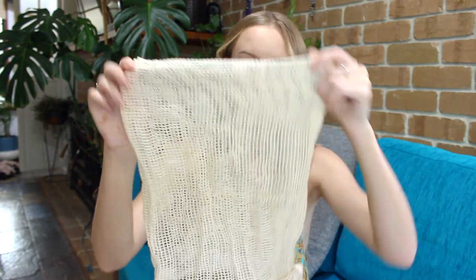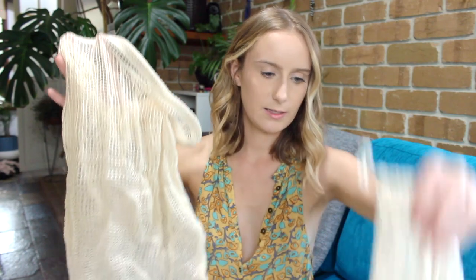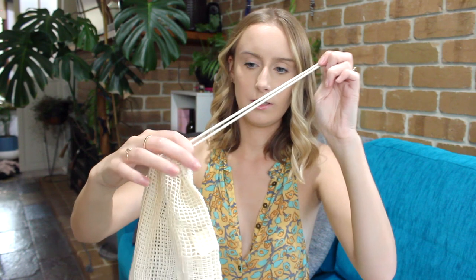In the same kit it also came with some mesh produce bags. I recently lived in Melbourne for a month and when I was doing all my grocery shopping I was just putting vegetables loose or holding them and then washing them. So it'll be really good to actually have bags to put them in. It came with two large ones and two smaller ones, and they have a little pull string at the top so you can tie them up.